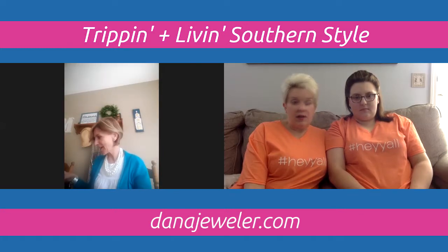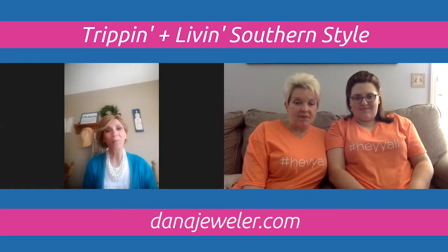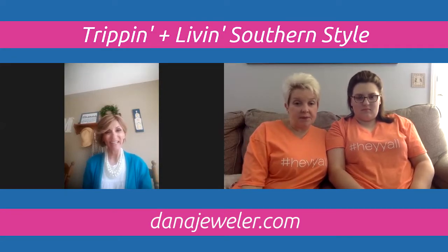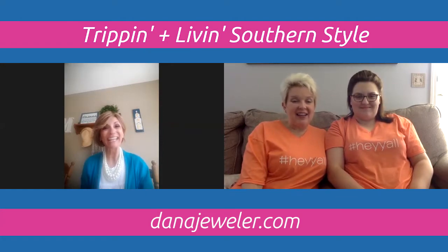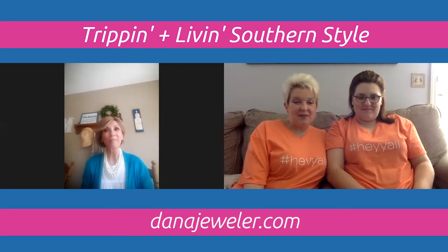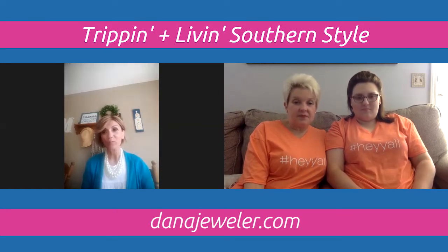To order, go to Dana's website at danajeweler.com. Items on sale will automatically reflect the 30% discount, and orders ship directly to your home. You can also follow her on Facebook at Dana Michaels VIP Page, or join the Dana Jeweler VIP Group Page where she posts pictures of the specials. Act fast — the specials change every Thursday, so if you love a piece, get it before it's gone.